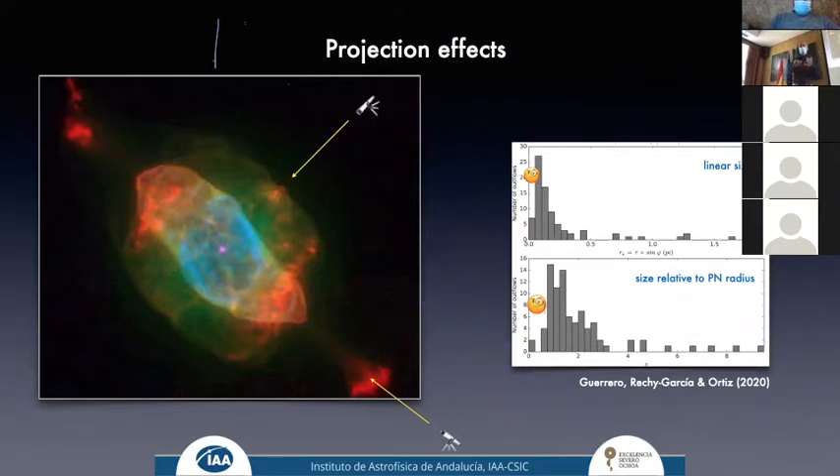Consider the Southern Nebula: the morphology looks very different depending on viewing direction. Low-ionization structures shown in red may not even be detected when projected against the bright nebular shell. Indeed, when we compiled all outflows in planetary nebulae and compared their sizes with those of the nebulae, we found a missing number of collimated outflows close to the central star — even after accounting for statistical projection effects, there is still a deficit of outflows that should be visible in projection.